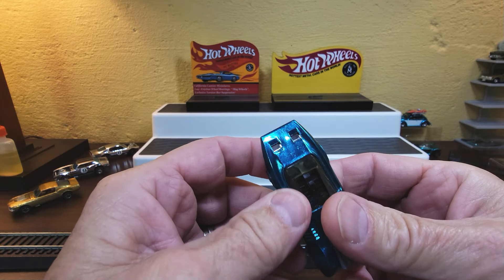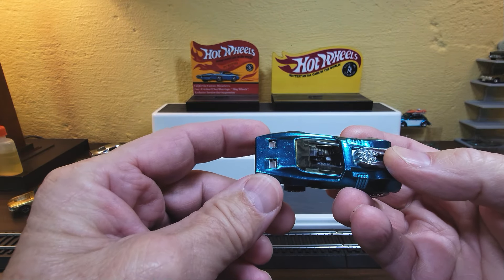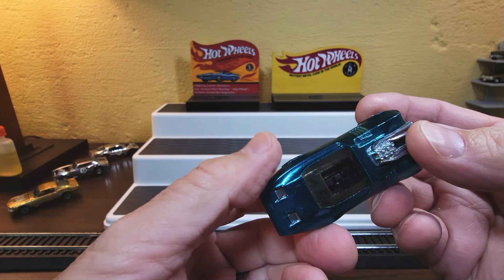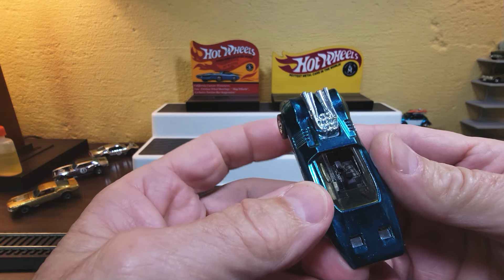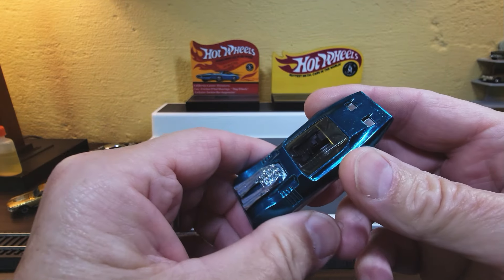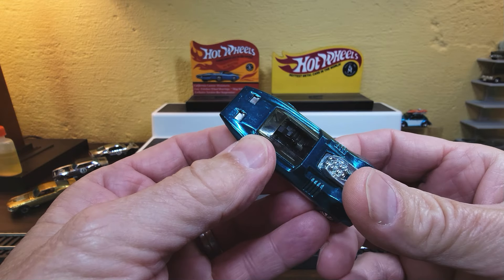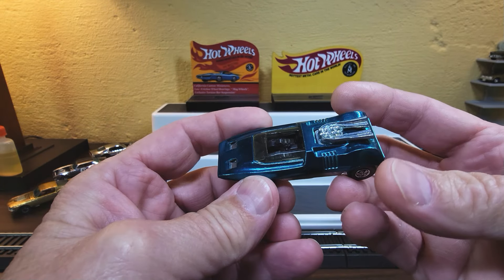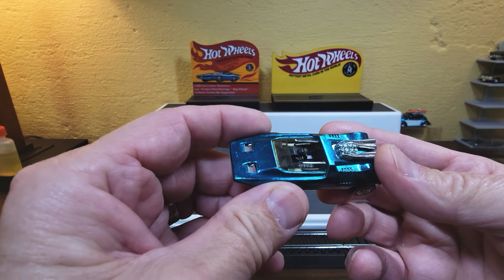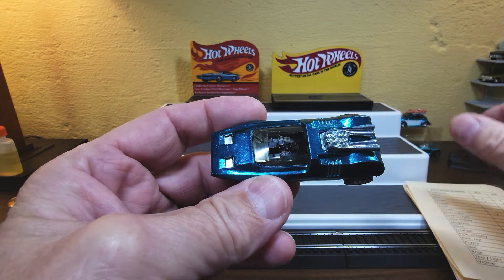If you're really interested in rarities of Hot Wheels — the old Hot Wheels from '68 and early '70s — you should take a look at hwprotos.com. That's hwprotos.com if you're really interested in checking out some information about rare Hot Wheels. I personally don't have any rare Hot Wheels; I just have pretty ones. And so I'm going to share that with you right now.